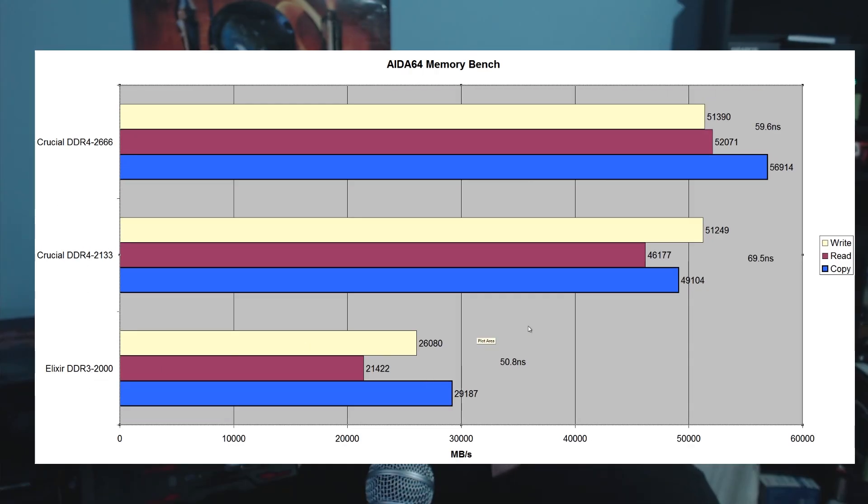The first benchmark is the AIDA64 memory benchmark. The DDR3 memory absolutely got eclipsed by the DDR4 memory — it was no contest, except for the latency times which are slightly better on DDR3. The DDR3 copy speeds were 29,187 MB/s, read speeds 21,422 MB/s, write speeds 26,080 MB/s, and latency was 50.8 nanoseconds. DDR4 at 2133 megahertz scored 49,104 MB/s copy, 46,177 MB/s read, and 51,249 MB/s write, however with a worse latency of 69.5 nanoseconds.